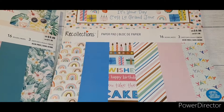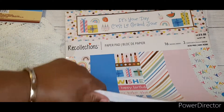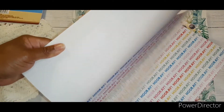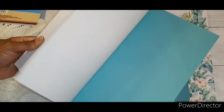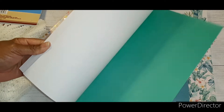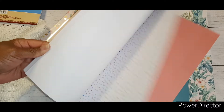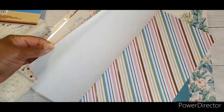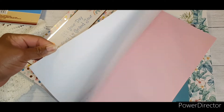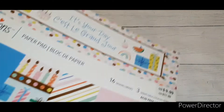The next one is It's Your Day, and this one was also $5. Here are some of the sheets in there. I love some of these papers — the gold falling in them. This would be a really cute addition to my collection for birthdays. So that's it for Michaels.